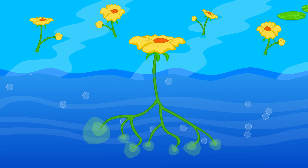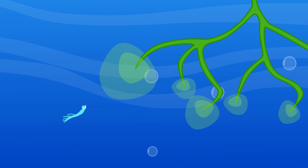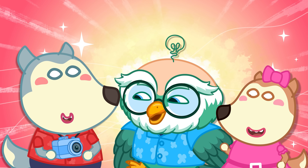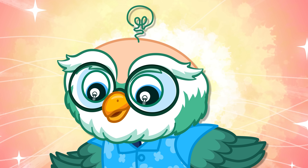Bladderwort! This plant has tiny bubbles called bladders! When a little bug swims by, the bubble sucks it in, and the plant eats it! Wow! That's it for today! Join WooFoo as he continues exploring the amazing world in the next episodes!